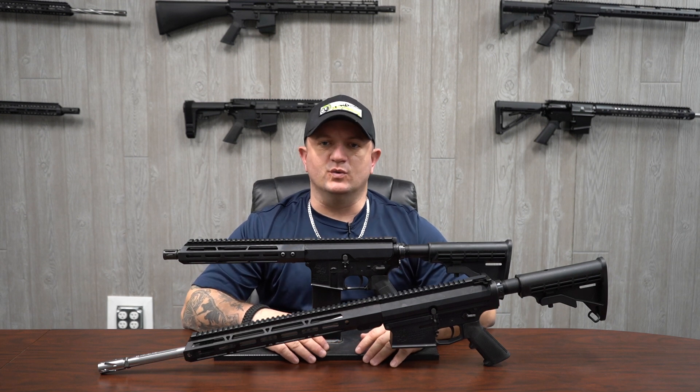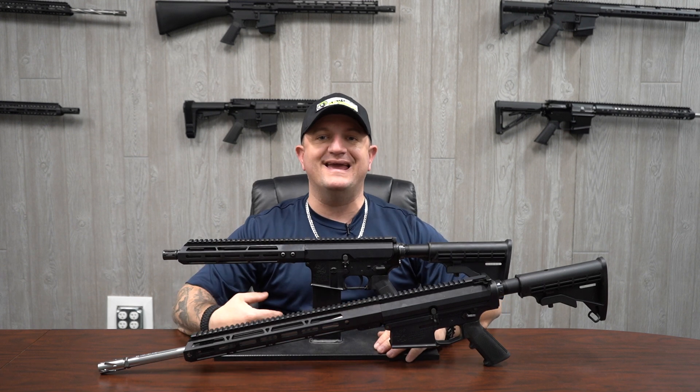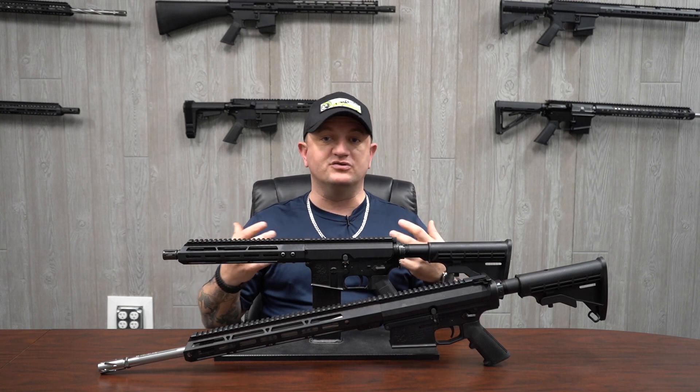Welcome back to Bear Creek Arsenal everyone. We have here in front of me an AR-15 and also an AR-10, and what we're going to be discussing today are some of the reasons why you would want an AR-15 and an AR-10.